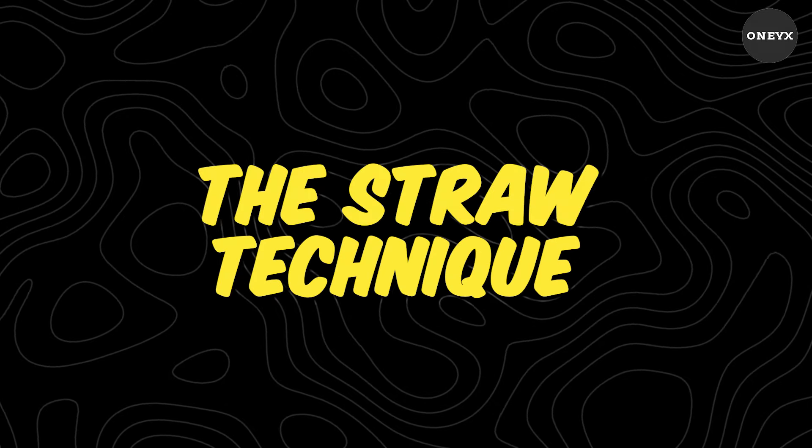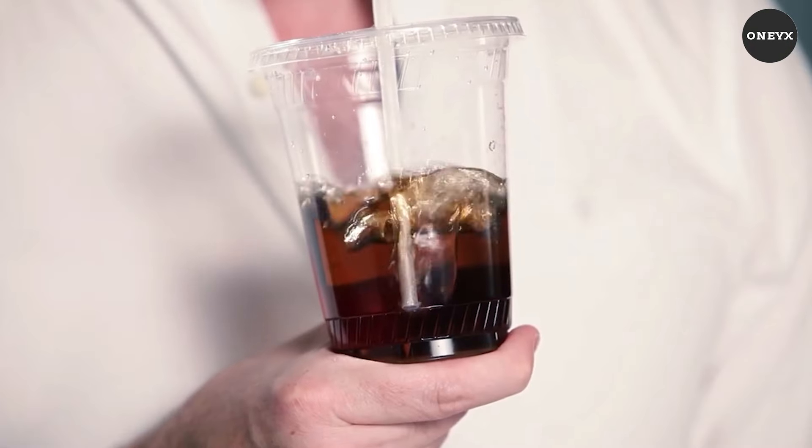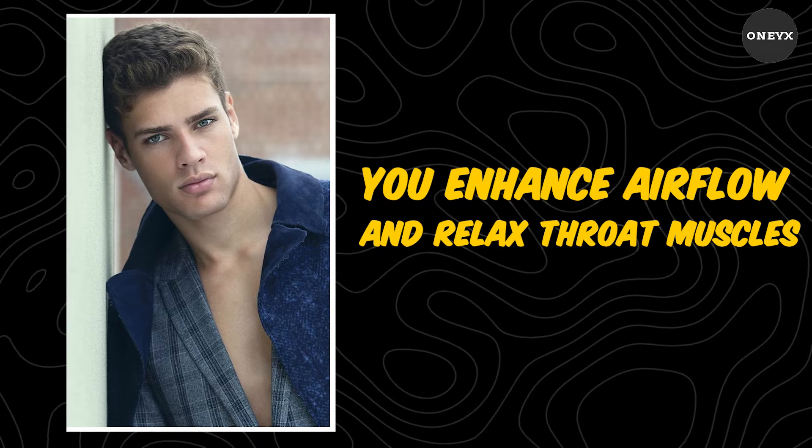capturing the audience's attention and holding it effortlessly. The straw technique — elevate your voice modulation skills by blowing bubbles through a straw into water while vocalizing, to enhance airflow and relax throat muscles.